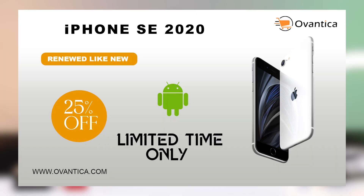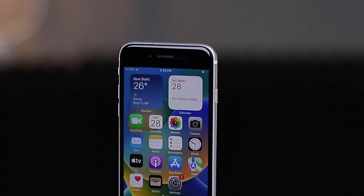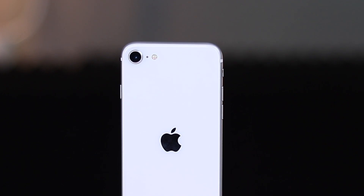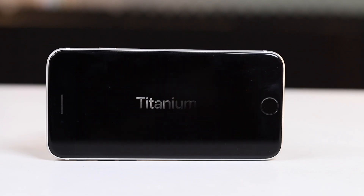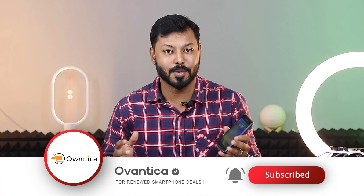Hi, the iPhone SE 2 — what a steal in 2023. It's got that iconic home button design and modern specs, all for just from 17k on Oventica.com with up to 1 year warranty and more. Should you really pass up on this incredible deal or should you grab it while you can? After switching to the SE 2 from my iPhone 13 for a week, I am here to tell you all about it and why you should consider getting one. Let's dive right in.